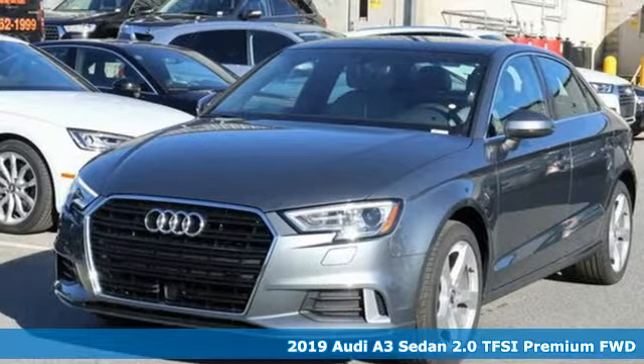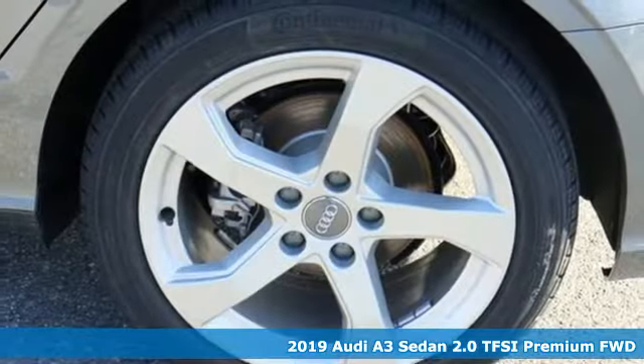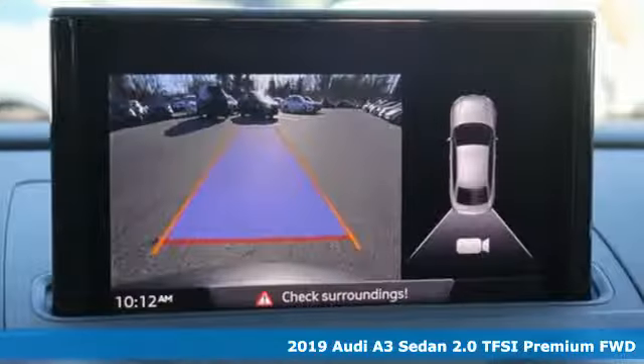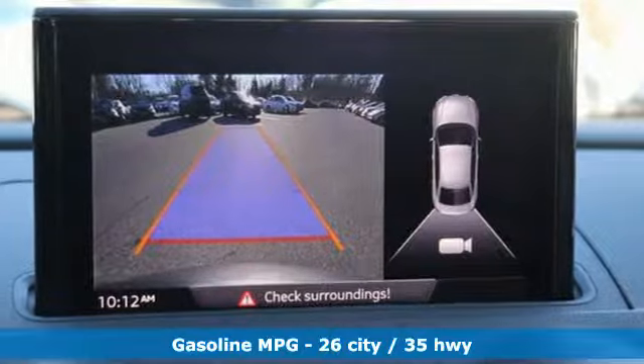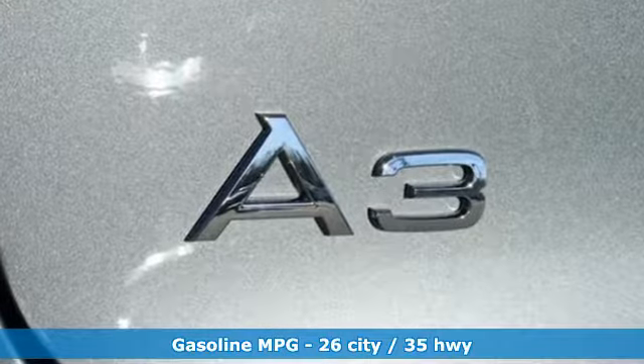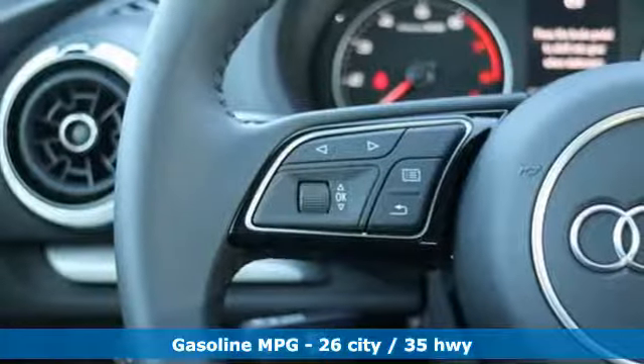It's a new 2019 Audi A3 sedan. From the beautifully crafted exterior to the power and precision of the engine, this A3 is crafted to give you a luxury compact that makes a big impression. You'll look forward to every drive with features like these.